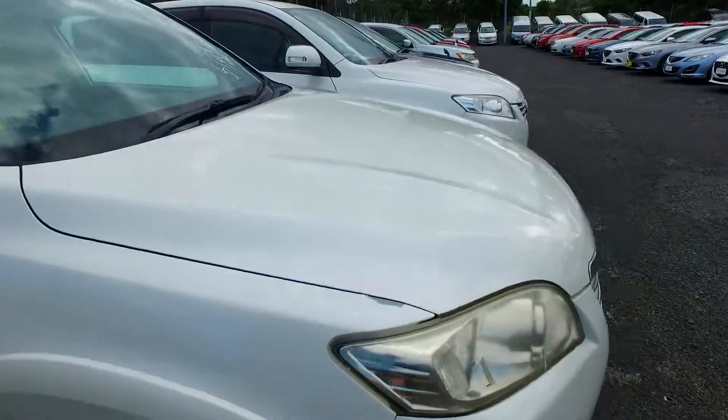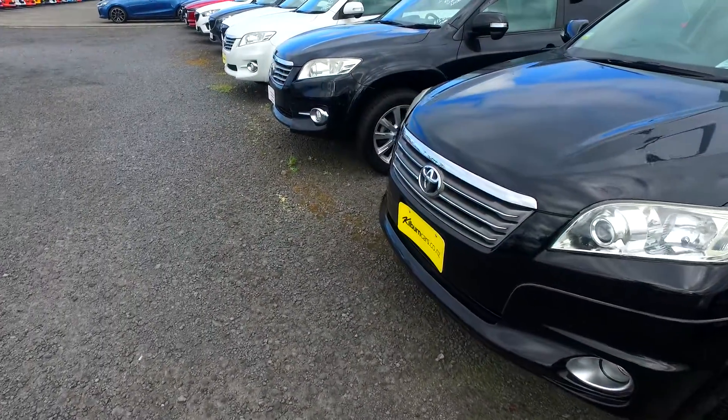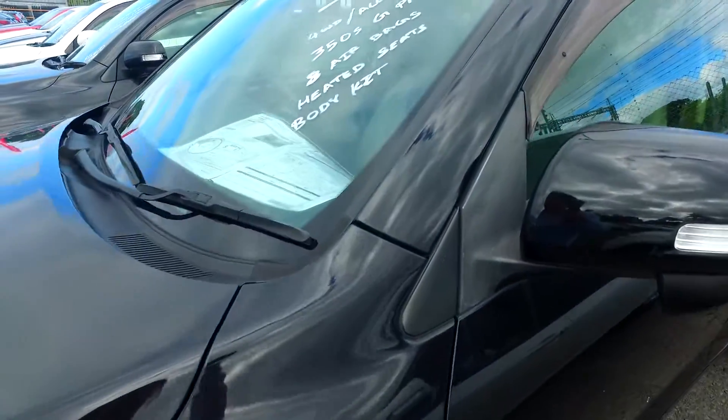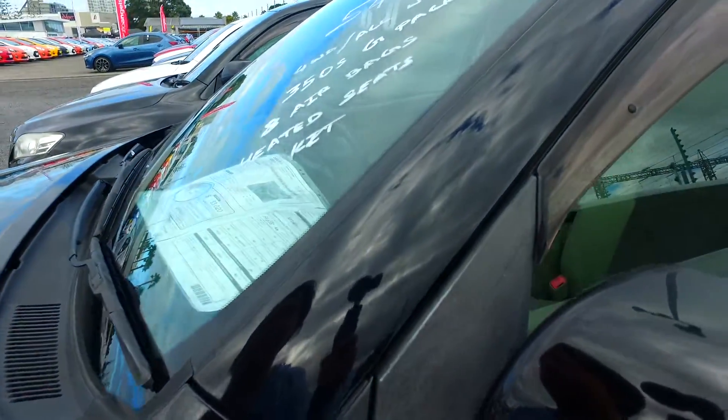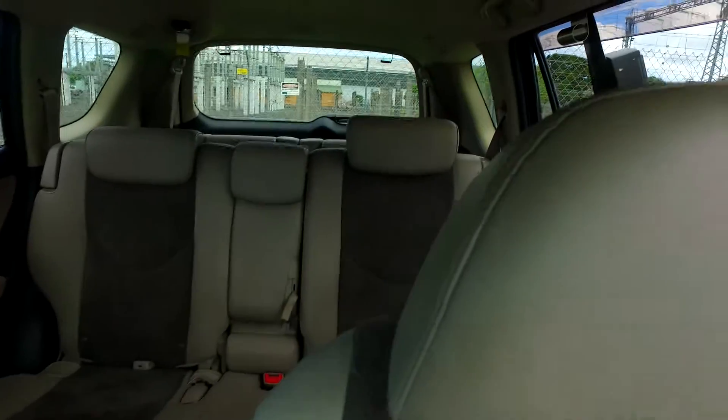If you need a four-wheel drive, I've got another one over there — done 54k, it's a 3.5 litre with airbags, heated seats, and leather seats. The mileage is really low at 54k and it's a 2007. This four-wheel drive Vanguard is a seven-seater.